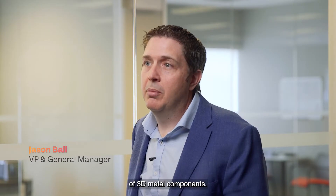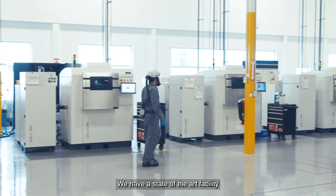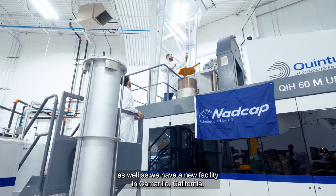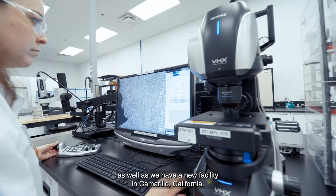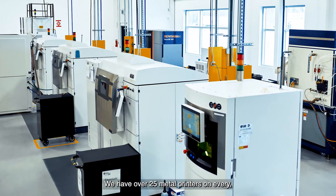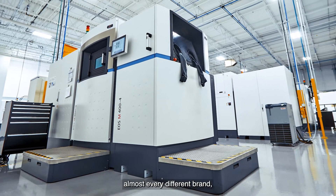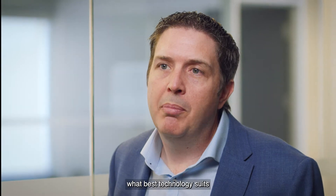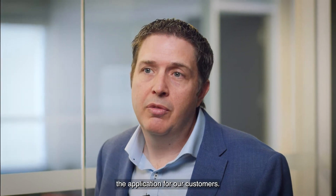Burloak Technology is a world-class manufacturer of 3D metal components. We have a state-of-the-art facility here in Oakville, Ontario, which is completely vertically integrated, as well as a new facility in California. We have over 25 metal printers across almost every different brand, which allows us to really determine what best technology suits the application for our customers.